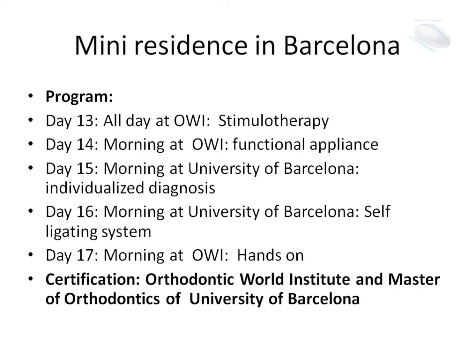The certification is from the Orthodontic World Institute and the Master of Orthodontics of the University of Barcelona.